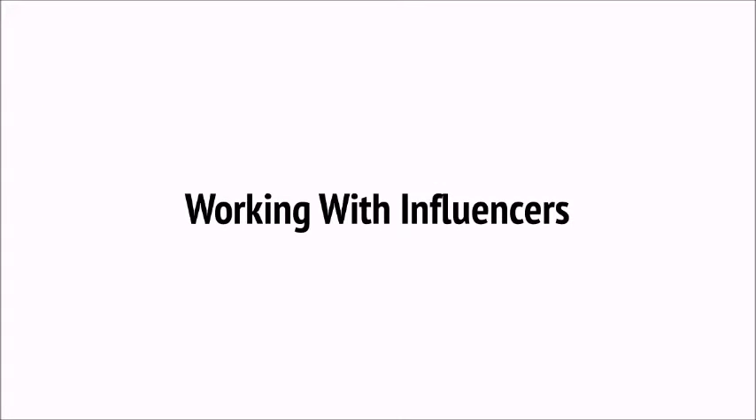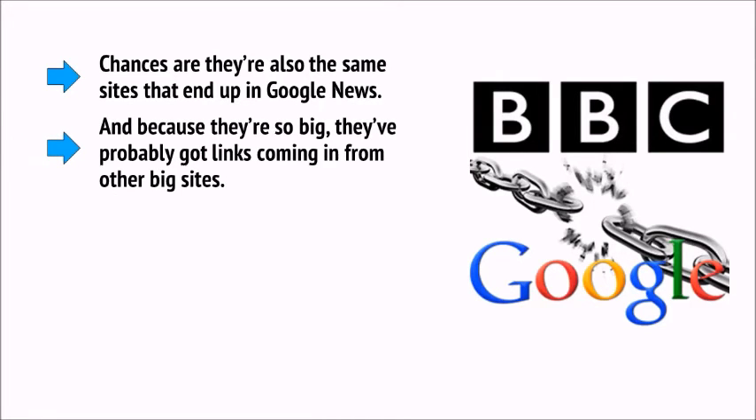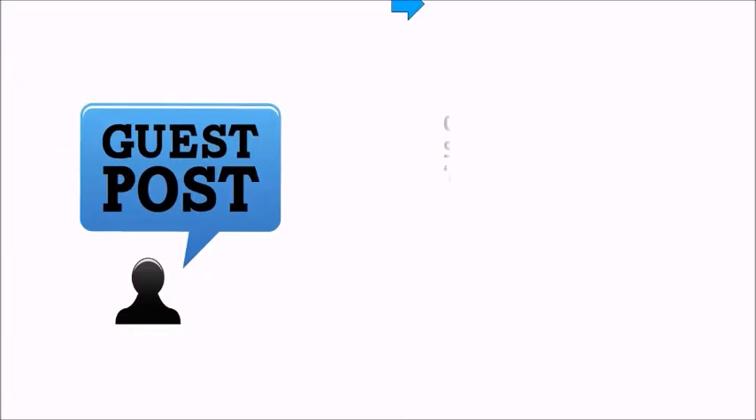Chances are you already know what the biggest sites in your niche are — the household names everyone goes to when they want information on your subject. These are likely the same sites that end up in Google News, and because they're so big, they've probably got links coming from other big sites. So how do you get these big sites to answer you? And seeing as you're no longer allowed to buy links or do link swaps, how do you get them to link to you? Generally, the answer that most SEO experts recommend is using guest posts.